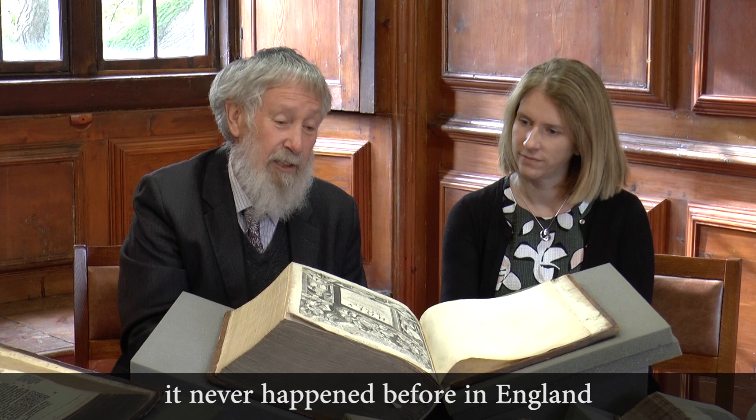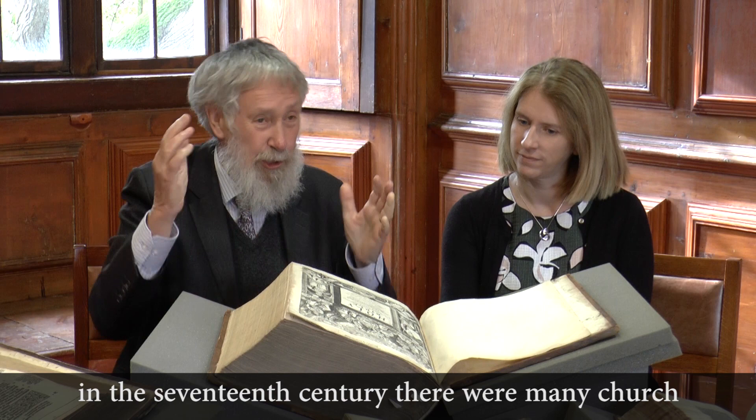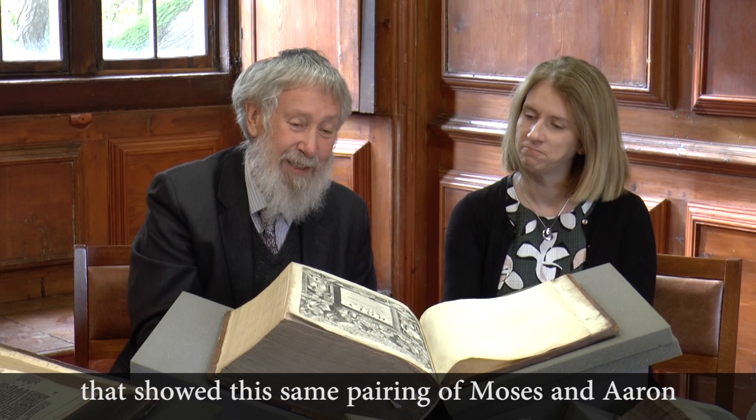It had never happened before in England — Moses and Aaron had never been paired in England. But subsequently, in Anglican churches in the 17th century, there were many paintings in the churches that showed the same pairing of Moses and Aaron.